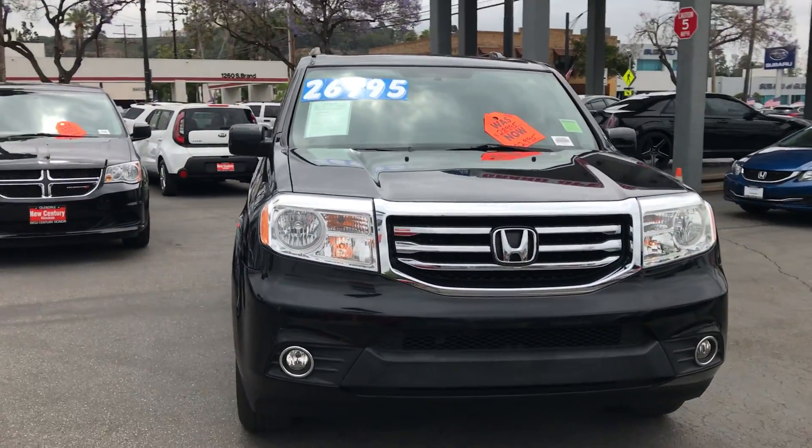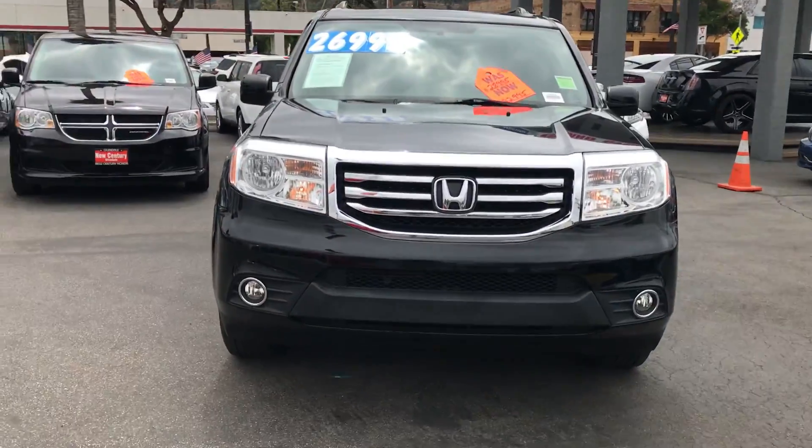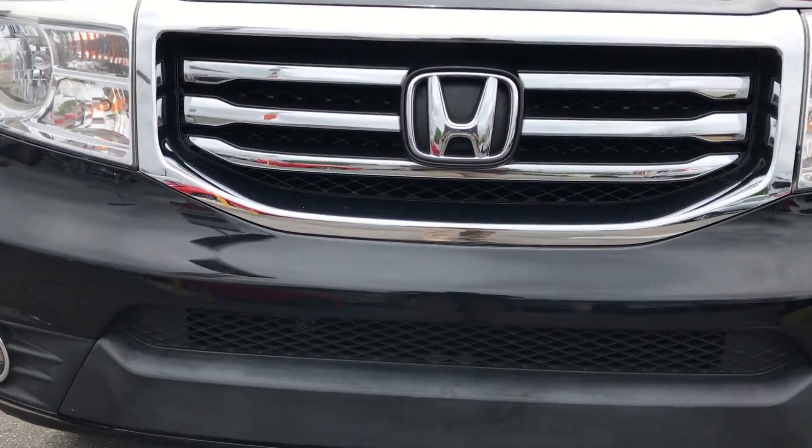If you'd like more information on this car or would like to come in for a test drive, drop by and see me. Hi! Lawrence with New Century Honda, Glendale.